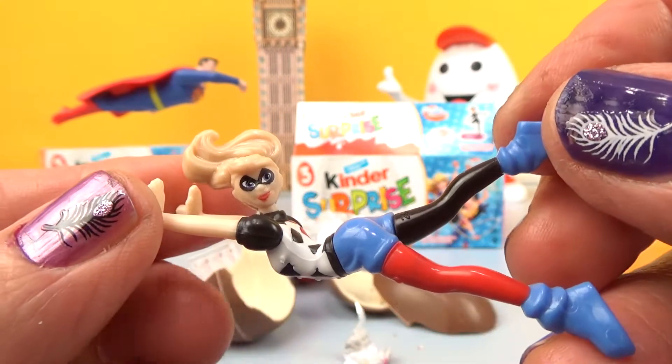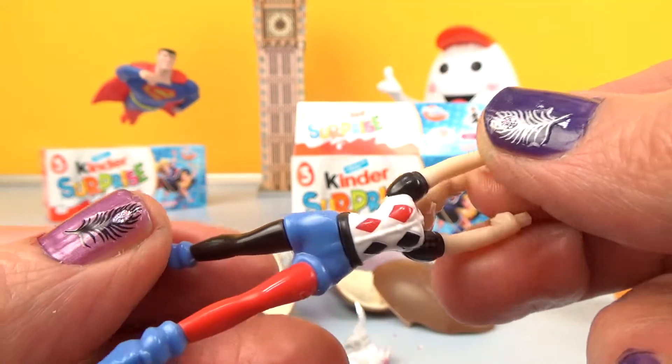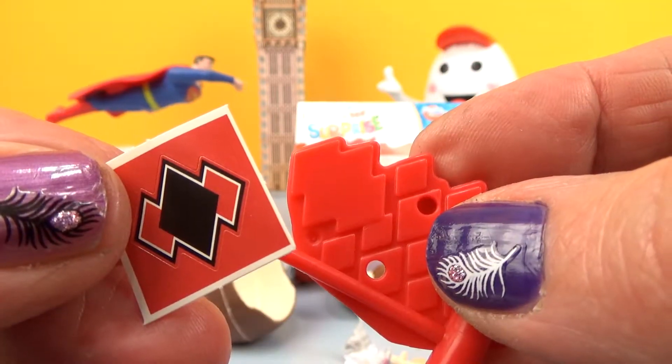Come on, everypony! Oh, pretty! She comes with a red piece.